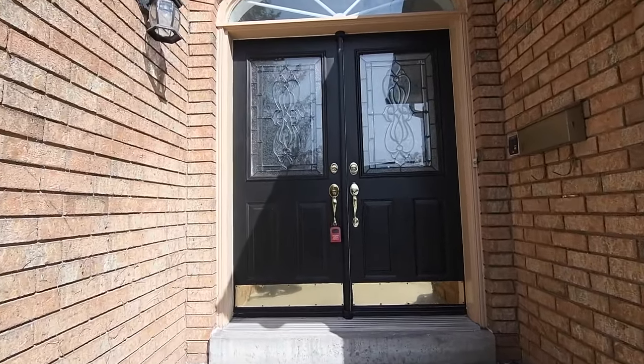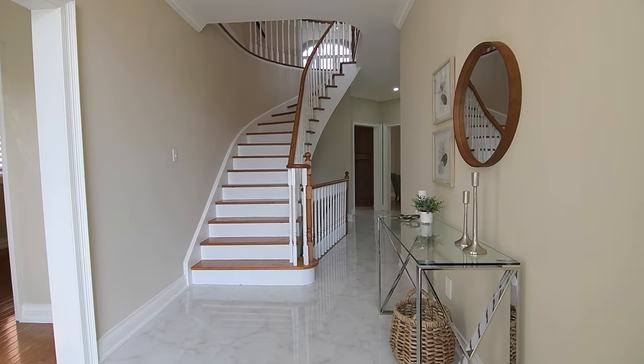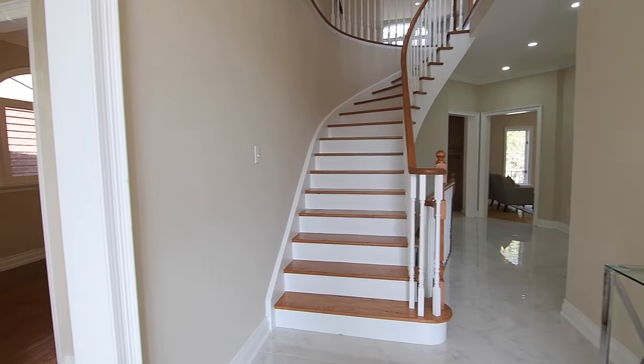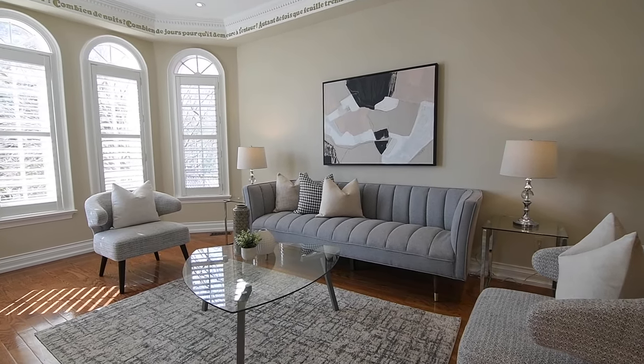Beyond the front doors is a main level showcasing oversized polished floor tiles in the foyer, main hallway and its related spaces. Decorative crown moldings and pot lighting are also featured throughout much of this level, while generously sized principal rooms with an easy flow between spaces make entertaining a delight.